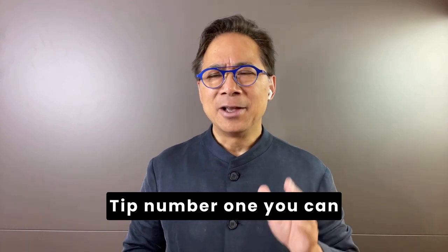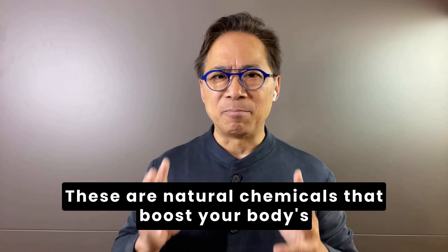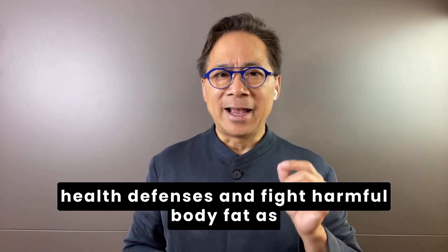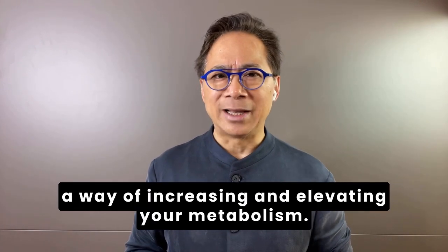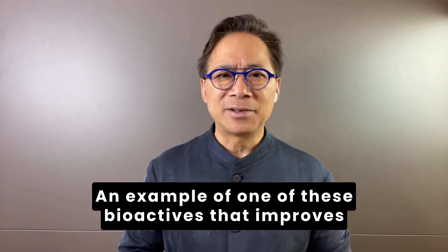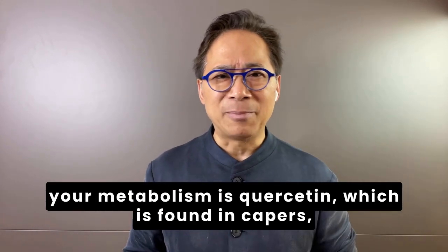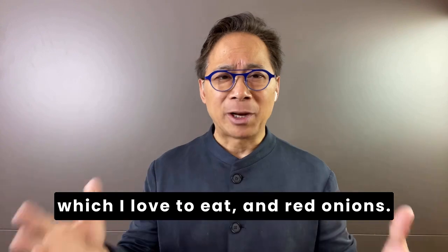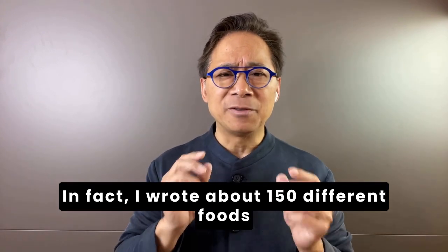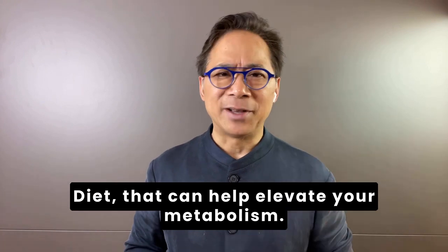Tip number one. You can eat foods that contain bioactives. These are natural chemicals that boost your body's health defenses and fight harmful body fat as a way of increasing and elevating your metabolism. An example of one of these bioactives that improves your metabolism is quercetin, which is found in capers and red onions. I wrote about 150 different foods in my new book, Eat to Beat Your Diet, that can help elevate your metabolism.